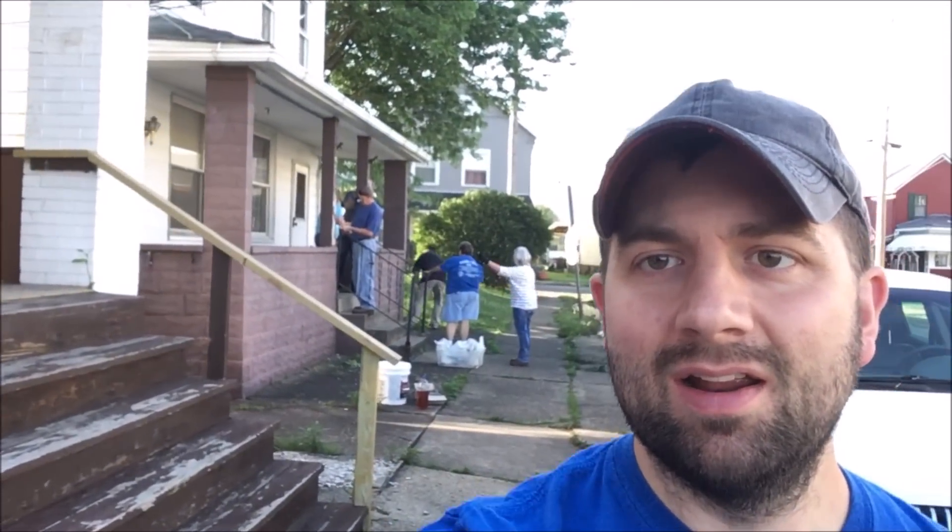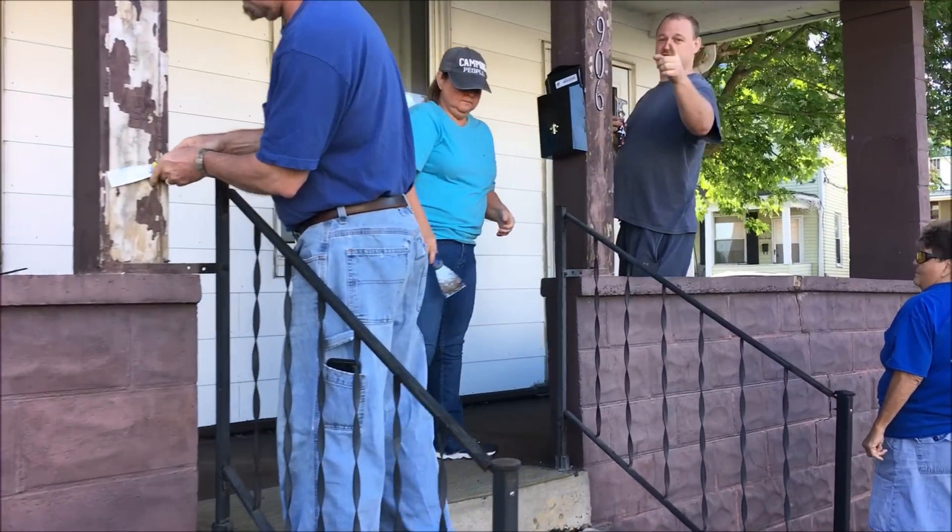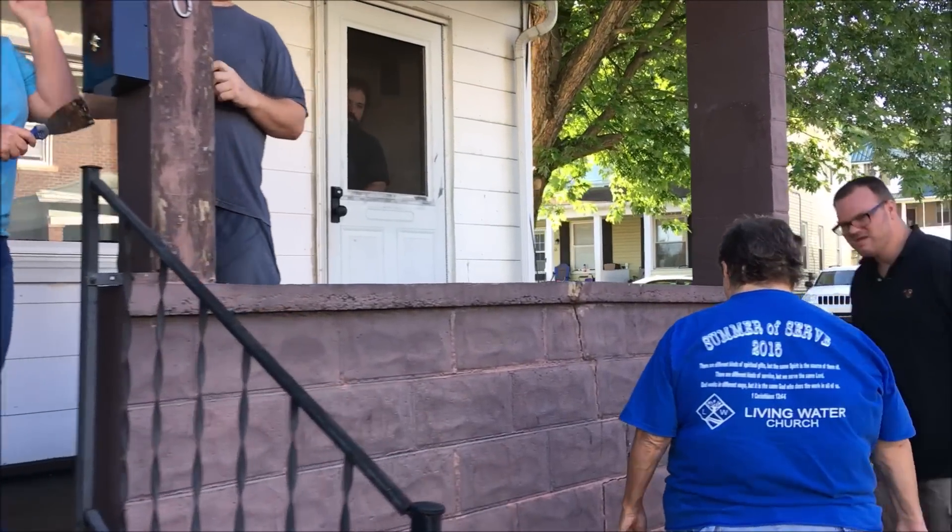A few different projects going on today. We are on Wilson Avenue and got the crew already getting started here. The homeowner had some paint before and they do not have the paint they thought they had. The whole rest of the house is white, so we don't want to paint it white. So, quick paint run.